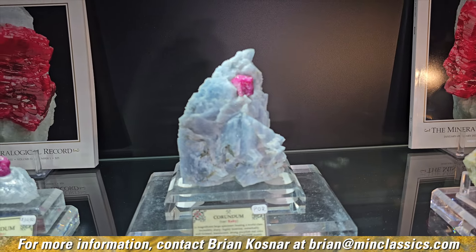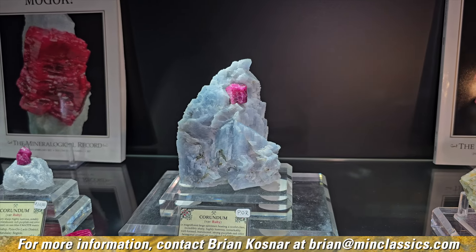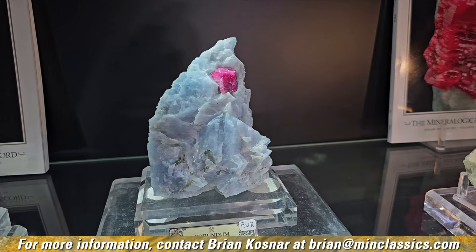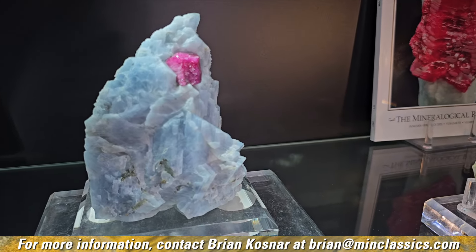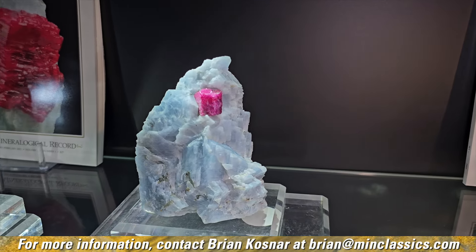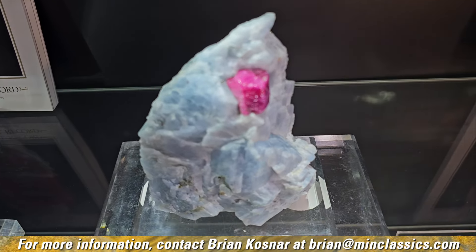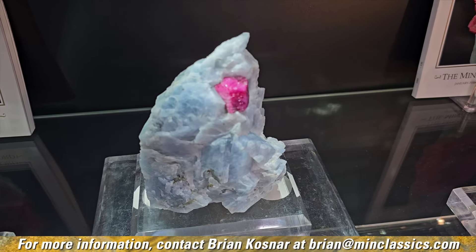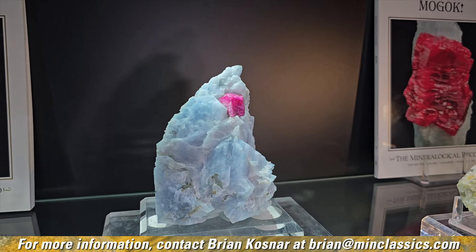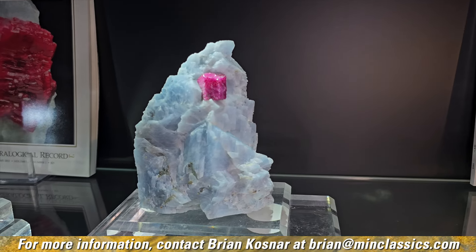This piece was found underground and preserved because once the ruby was exposed, they could tell it wasn't gem quality but maybe worth something as a specimen. That's not going to happen anymore if they ever go mining again — everything will go through the crusher, and you'll be lucky to get thumbnails if you get anything on matrix at all. I want to stress not only the importance but the extreme scarcity of something like this. We'll probably never see another one like it.